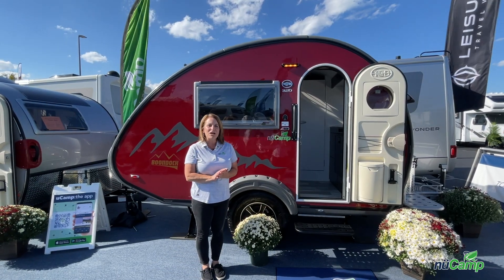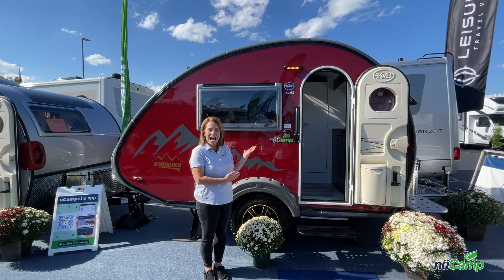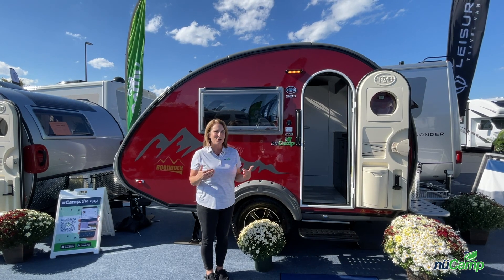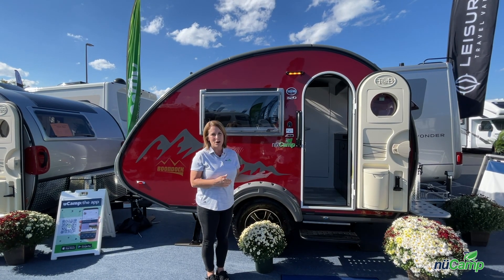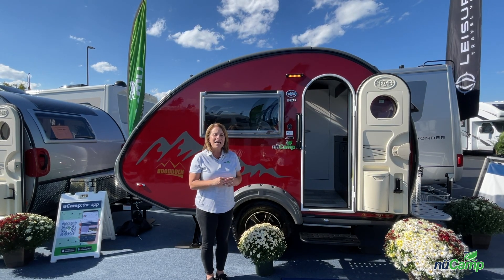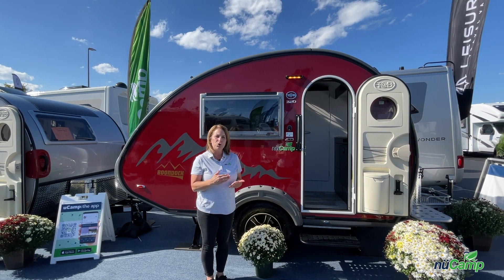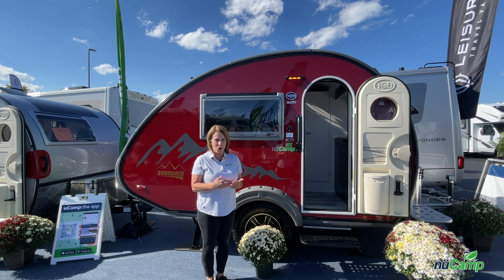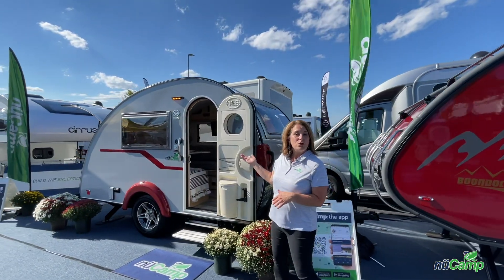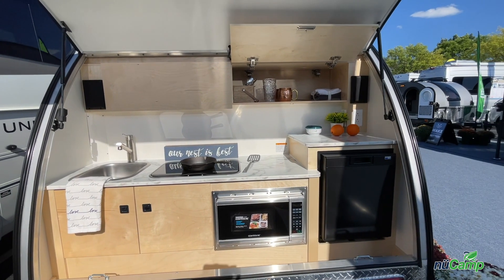We want to start off by showing you our most iconic teardrop trailer, the Tab 320S. As you can see, it's behind me in this beautiful custom color of candy apple red with a gray trim. This unit has had one change for the 2023 model: we have upgraded our water management system from the P2.5 to the P3.0. Those changes are also the same with our sister camper, the Tab 320CFS, which has the clamshell kitchen in the back.